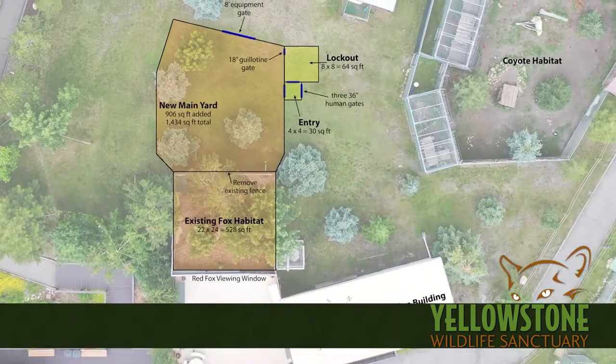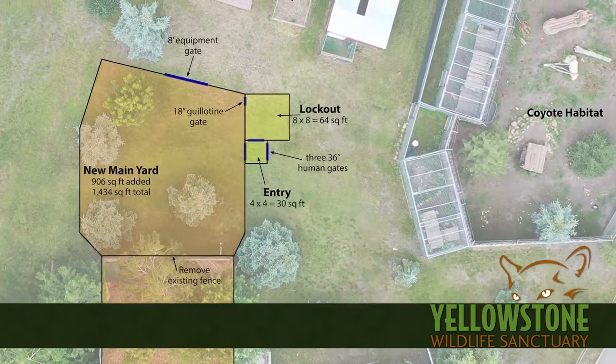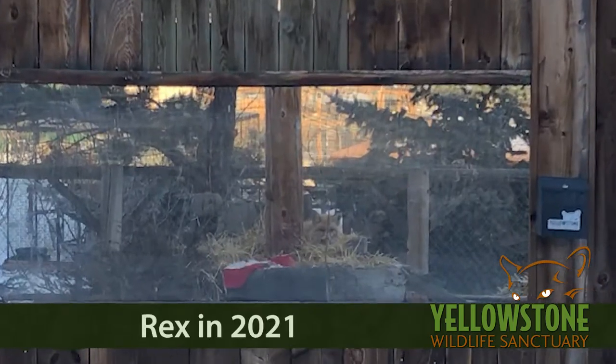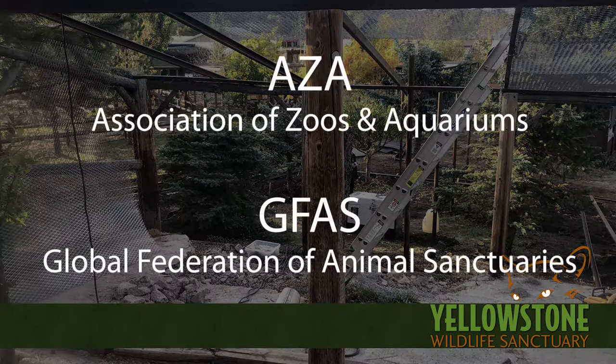We put together a plan to more than double the size of the enclosure, add more trees and shelters, and build a new lockout and entry system. As an accredited animal sanctuary, we work hard to make sure our habitats are up to the latest standards. Our materials and design meet both AZA and GFAS standards for fox habitats.